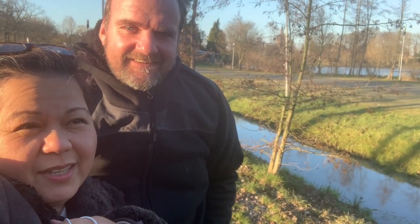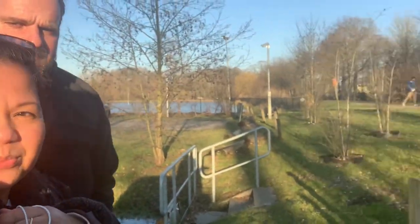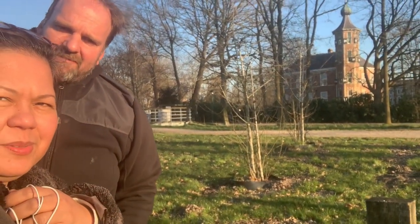Here we are in the castle again in Breda. We're going to that castle. We're going to explore a little bit.